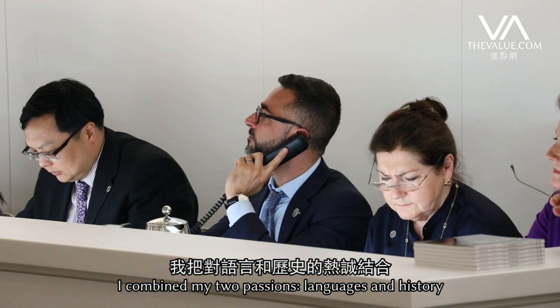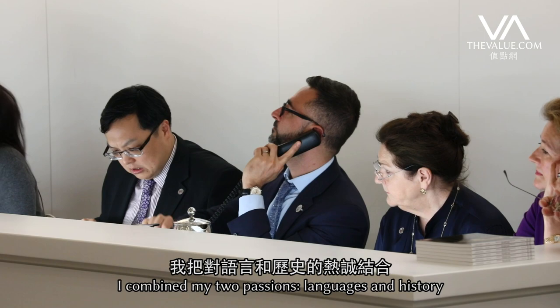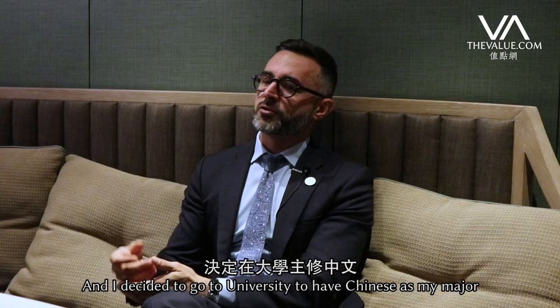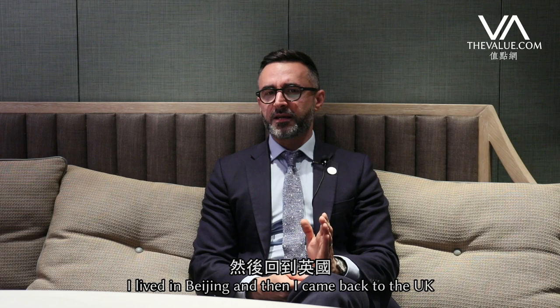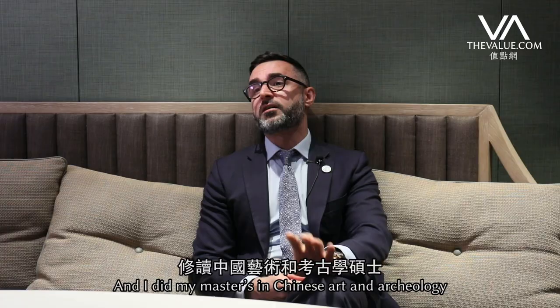I became more and more interested in Chinese history and I combined my two passions — languages and history. I decided to go to university with Mandarin as my major, and then after that I lived in Beijing. Then I came back to the UK and did my Masters in Chinese Art and Archaeology.